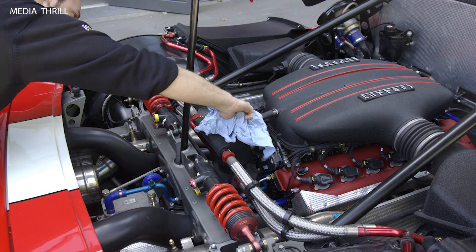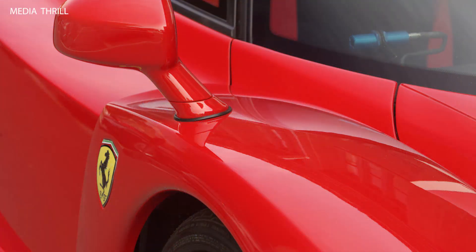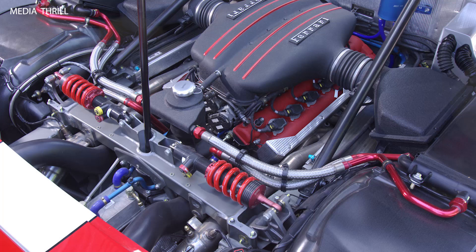Torque: the torque was also increased to 460 Nm (339 lb-ft), providing more pulling power, particularly in the midrange.